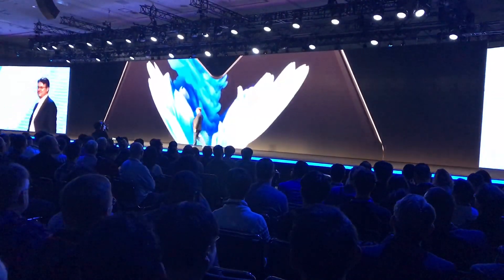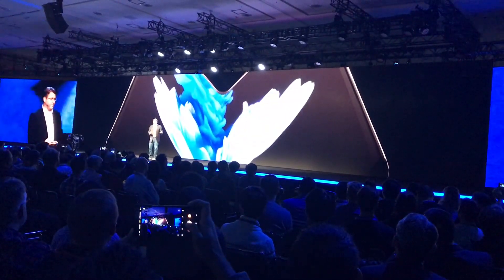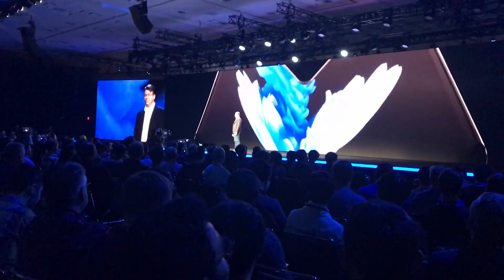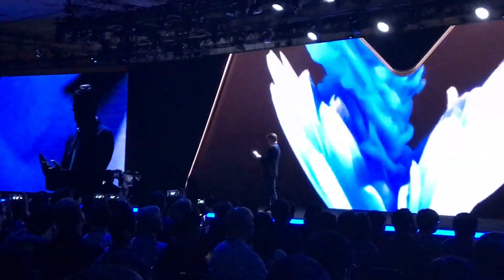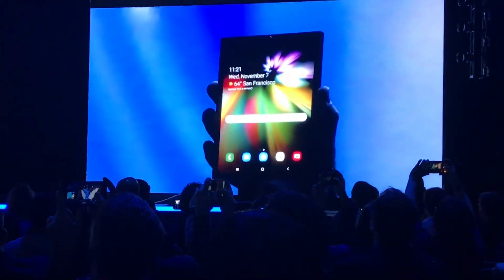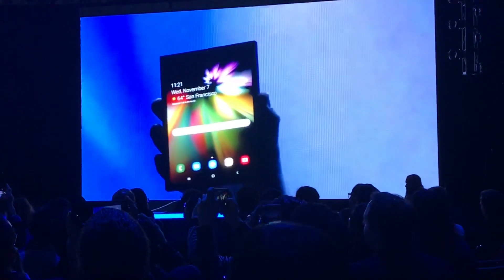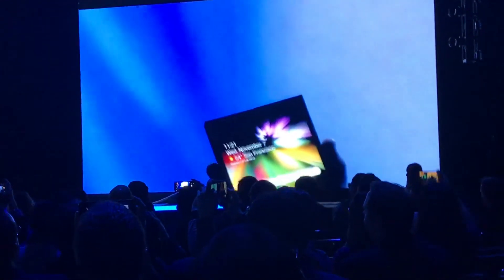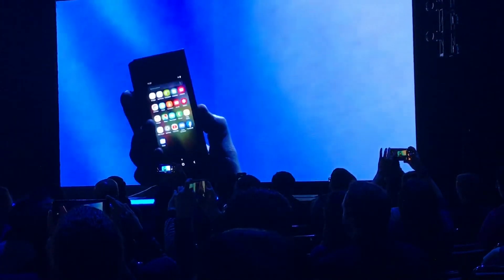Wow. Today is a big milestone. And I'm sure you're all wondering what it looks like in real life and how it works. It's finally here. When it's open, it's a tablet offering a big screen experience. It's gorgeous. When closed, it's a phone that fits neatly inside your pocket.